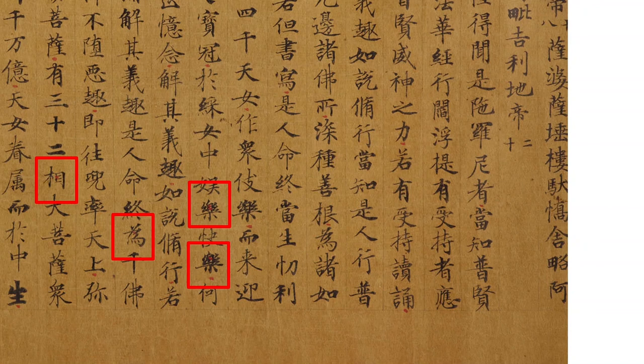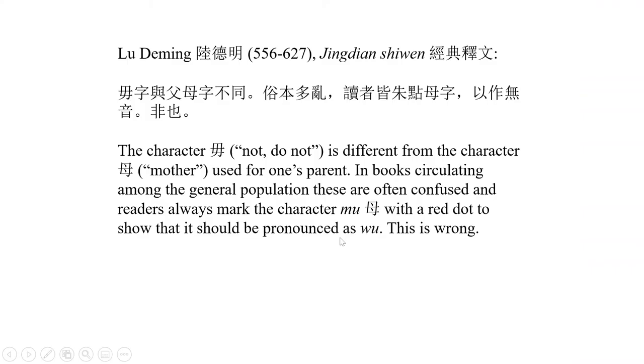This technique is called 破音 — that is, breaking the sound or splitting the pronunciation. It is described already around the beginning of the 7th century by the famous lexicographer Lu De Ming. He writes in one place that the character 毋, meaning 'not' or 'do not,' is different from the character 母 used for one's parent. In books circulating among the general population these are often confused, and readers always mark the character with a red dot to show it should be pronounced as 毋. Lu De Ming criticized this custom, mainly on the grounds that these two characters are completely different — so these two meanings do not constitute two readings of the same character. But because he criticized it, we know the custom was already common in his time.